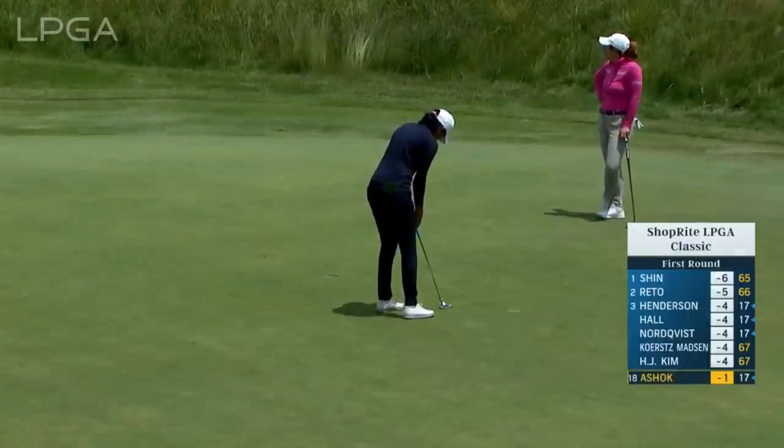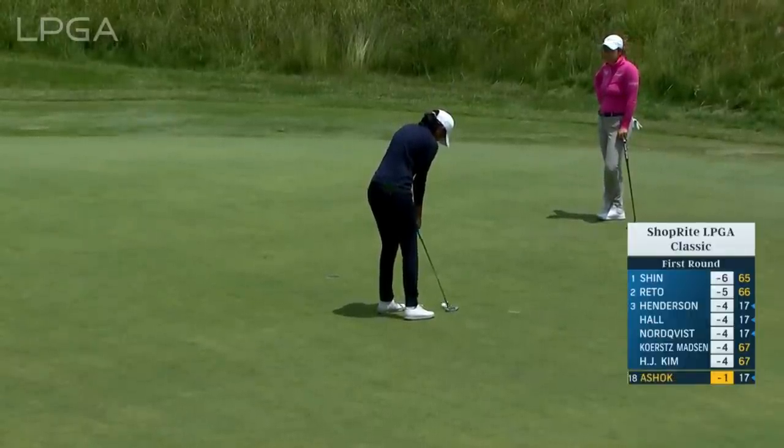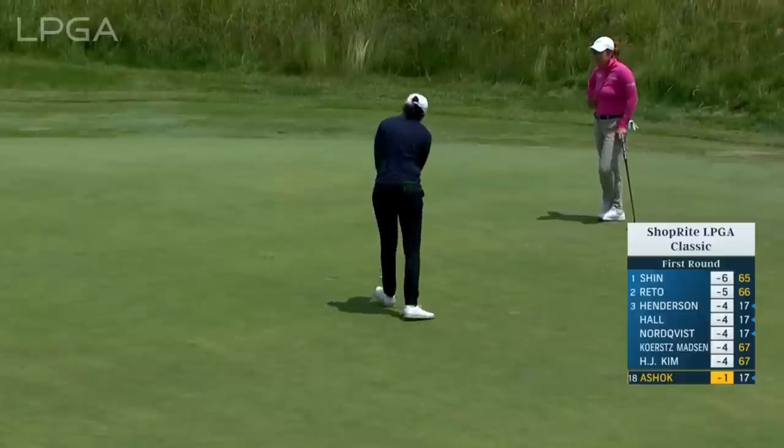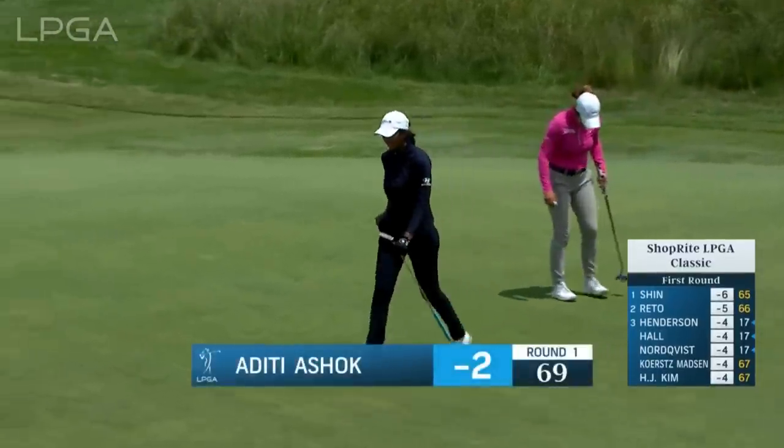A round of 68 for Titikin. Would not be surprised to see Aditi contend here this weekend — she's played so well so far this season, and this is a perfect golf course for her.